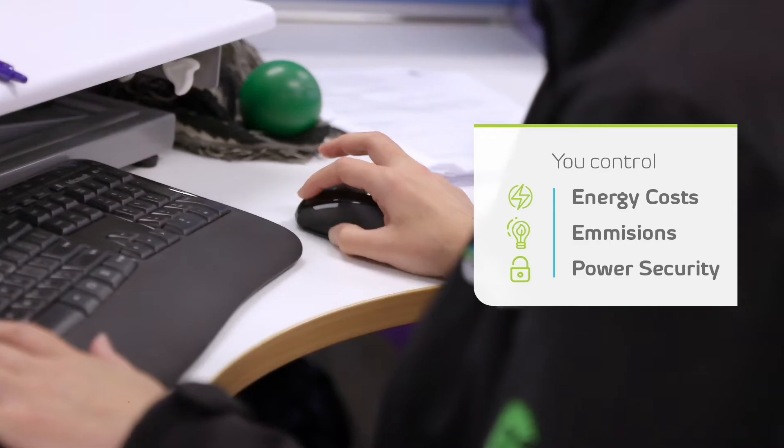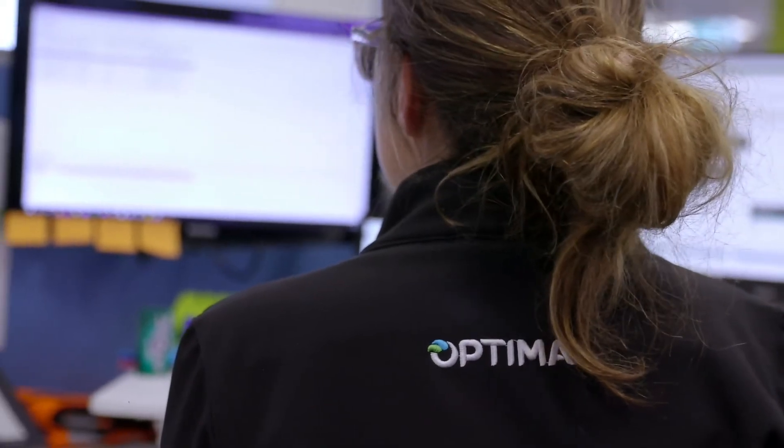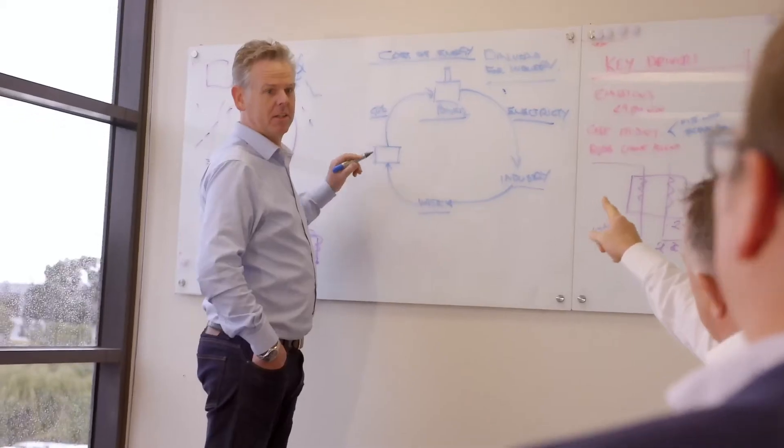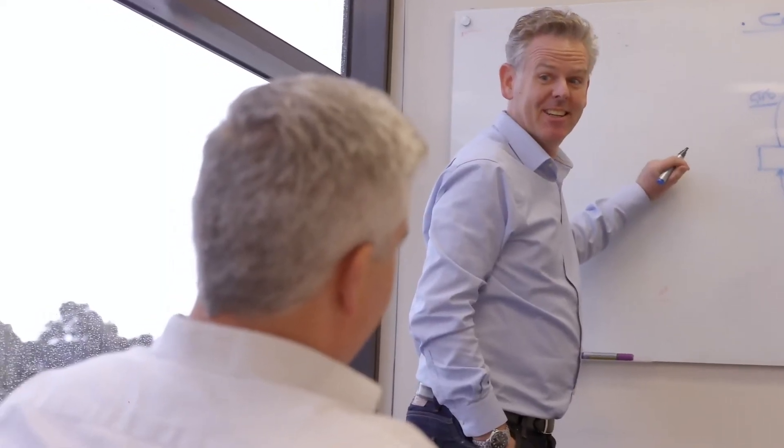The end outcome for customers can be summed up in one word: control. Control of your energy costs, control of your emissions, and control of your power security. Micro turbines really future-proof you as well — we're seeing opportunities to introduce fuels like biogas and hydrogen that will further transition to a zero carbon economy in the future.